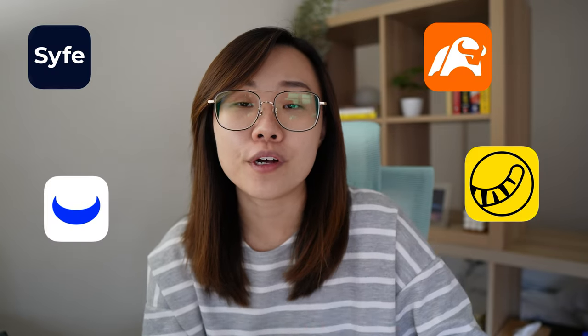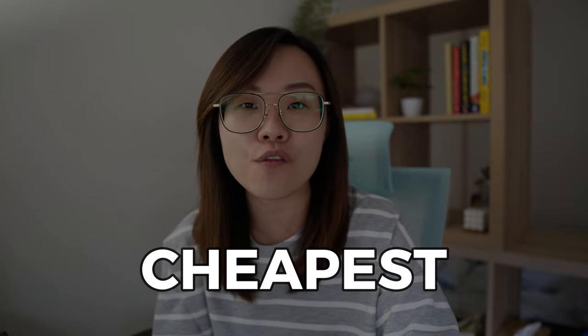If you're still looking for a stockbroker platform to invest into the Singapore stock market, look no further. Today's video, let me share with you the cheapest platform to go with, and it's none other than Moomoo Singapore. Let's dive straight into today's video.